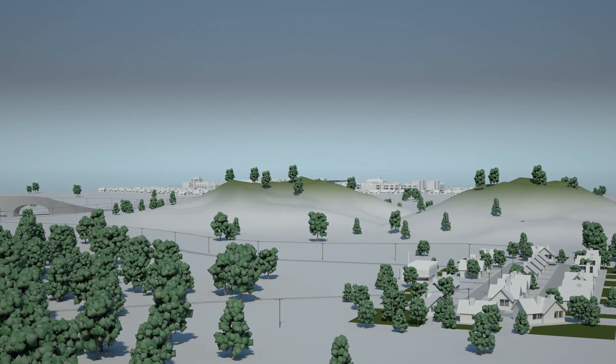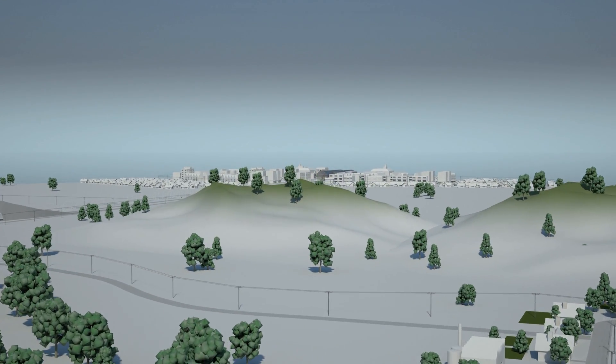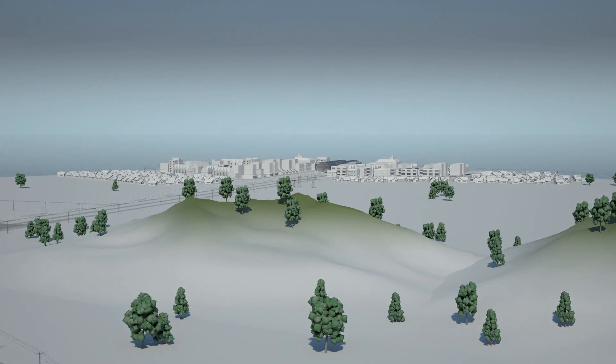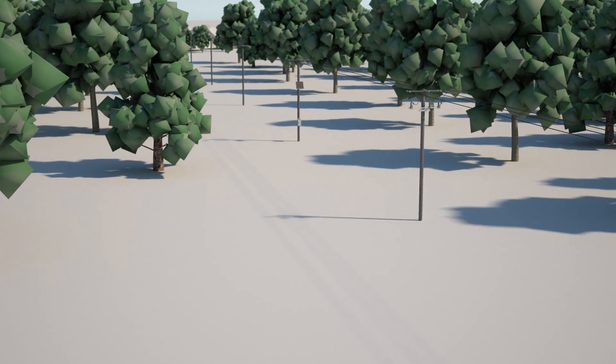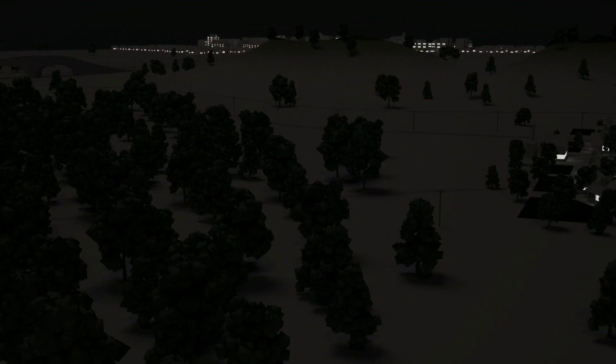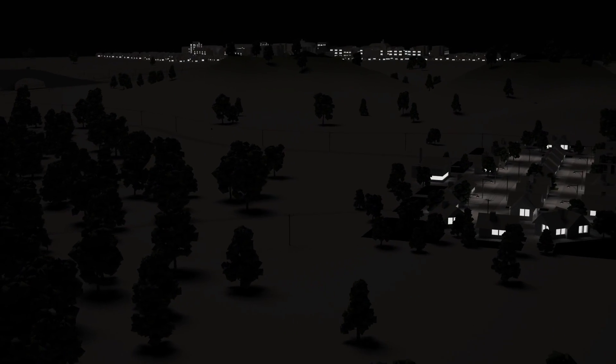Whatever challenges we may face, human society needs a reliable source of energy to grow and thrive. But networks with overhead power lines are particularly vulnerable to external influences.